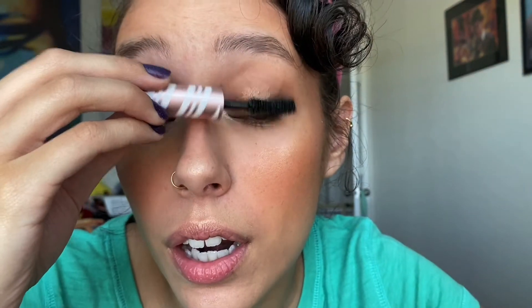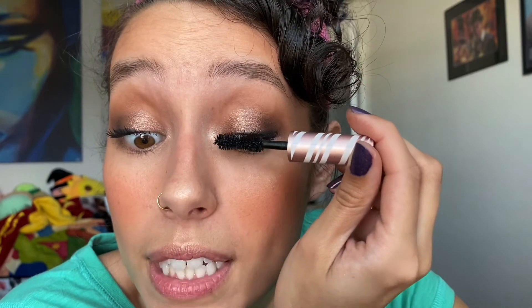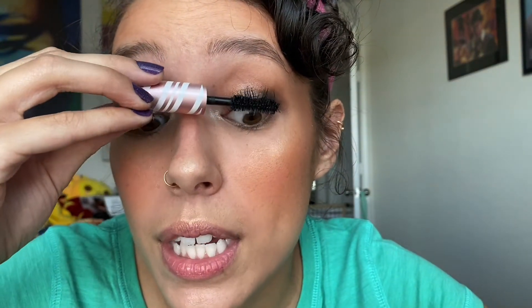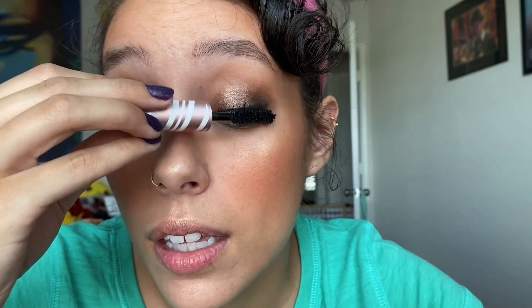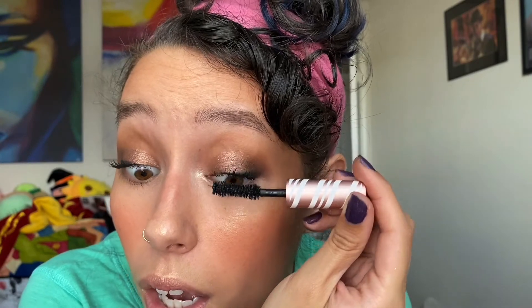I do like this mascara — I mainly have it in travel sizes. I like the natural hair wand with the hourglass shape, which is one of my favorites for mascara. I have a lot of favorite mascaras but I never end up repurchasing them because I always just use minis and samples. I did do a drugstore mascara haul last year — bought a couple when they were on sale, classics like Maybelline and the Rocket. This got a little messy, but we can fix that.